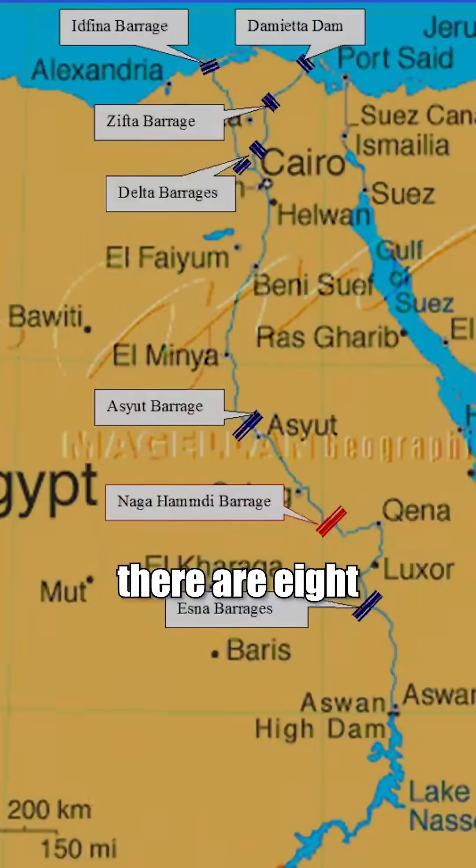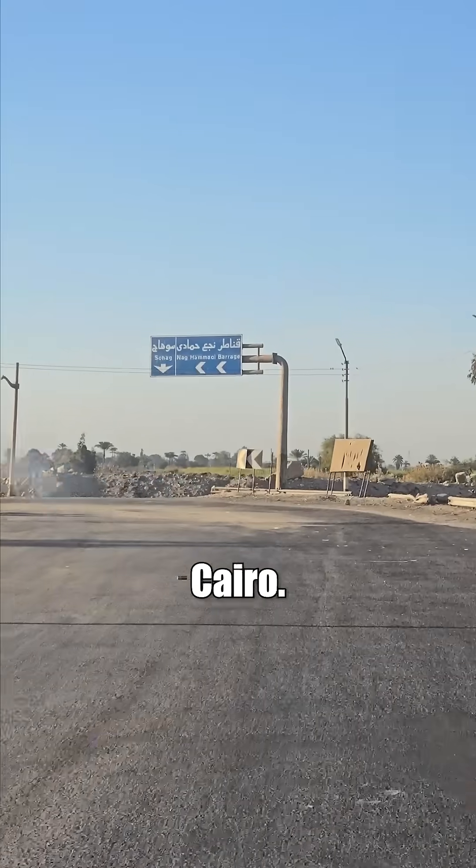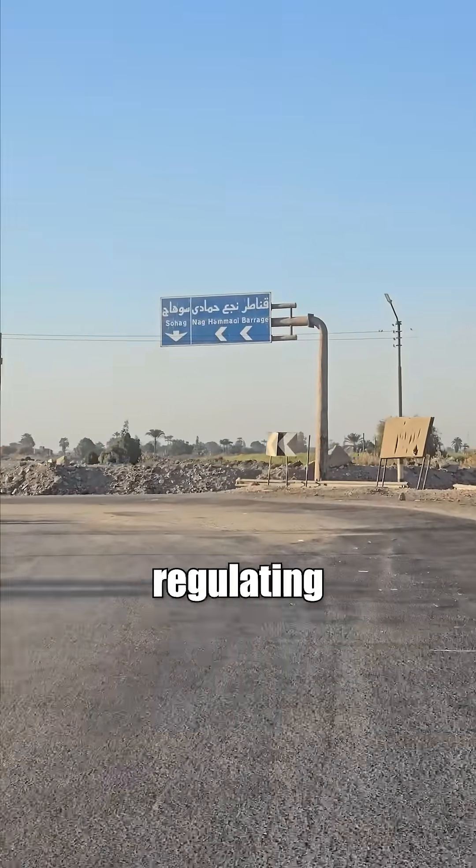In total, there are eight major dams and barrages between Aswan and Cairo, including the Aswan High Dam, the Low Dam, Esna, Nag Hammadi, Aseud, Zifta, and the historic Kanata barrages near Cairo. Each one plays a key role in regulating the river.